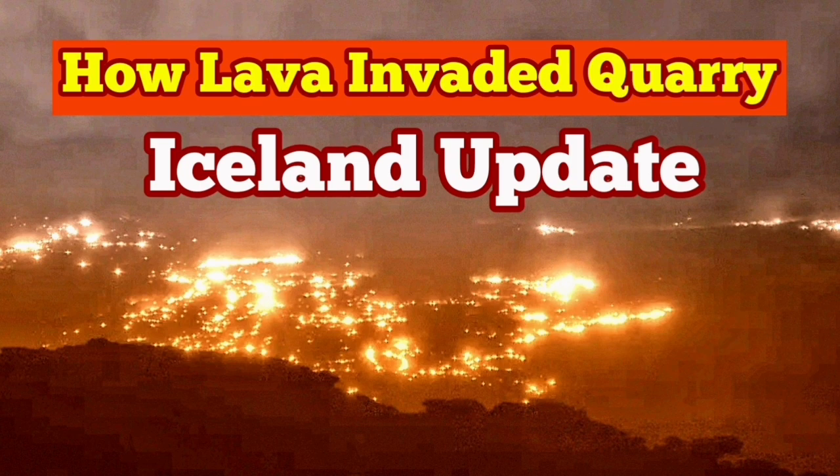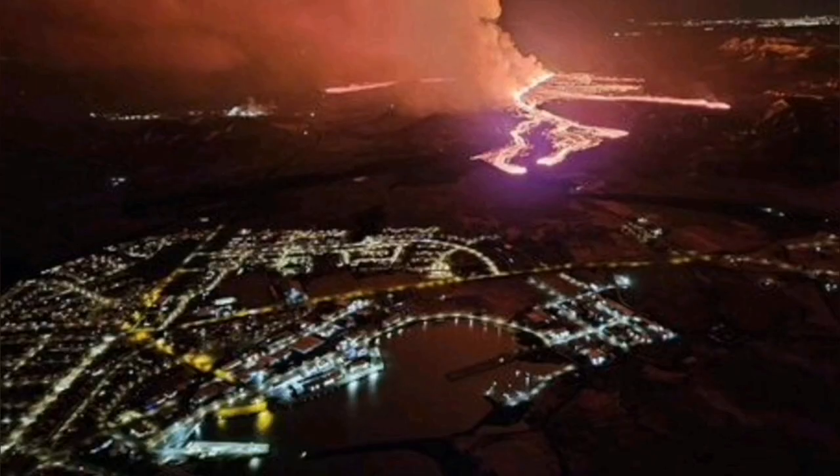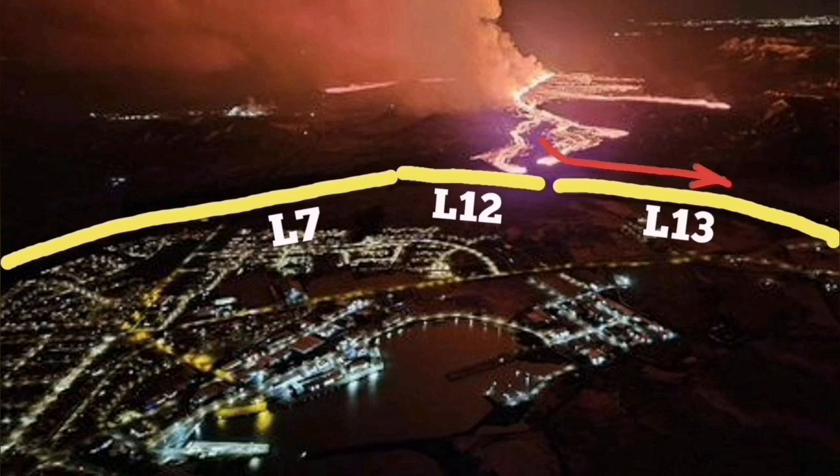The most recent eruption of the Sundunka crater chain in the Grindavik Rift Valley volcanic system have created a lava flow which is flowing toward the south, toward the town of Grindavik.